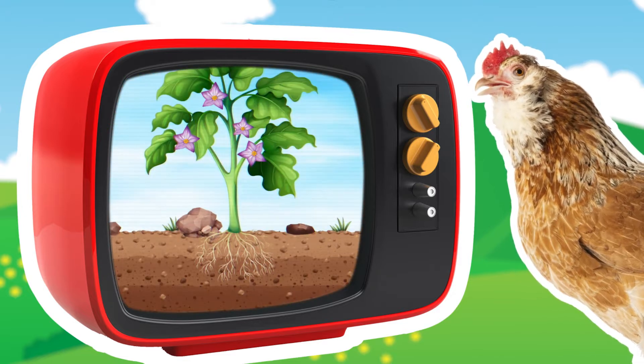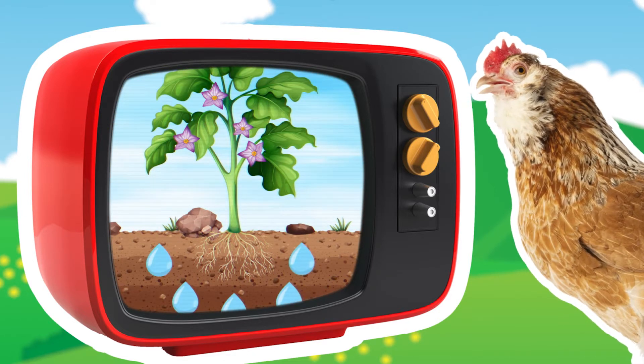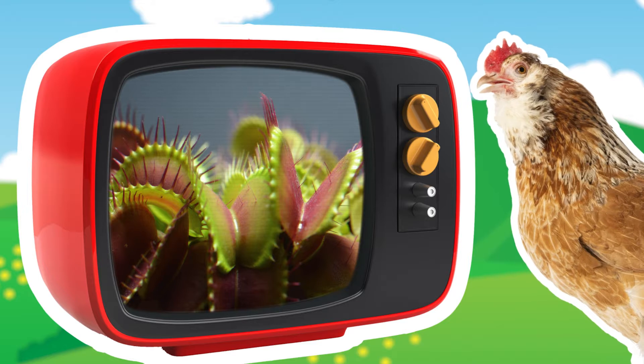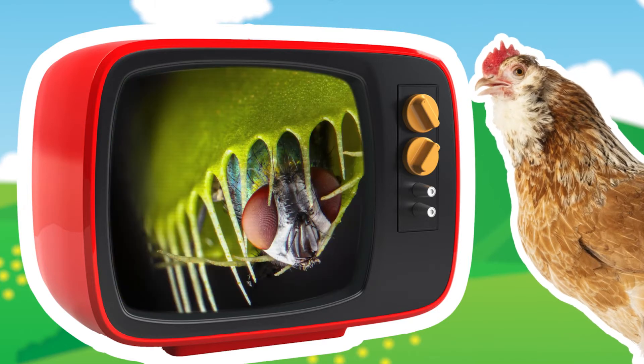The plant then uses the food along with water and nutrients from its roots to grow. Some plants, like the Venus flytrap, are able to capture and eat insects to get extra nutrients.